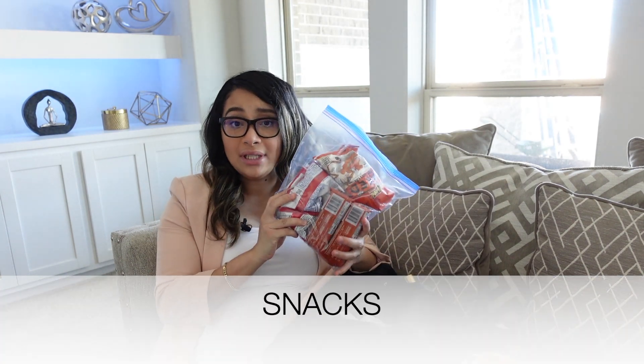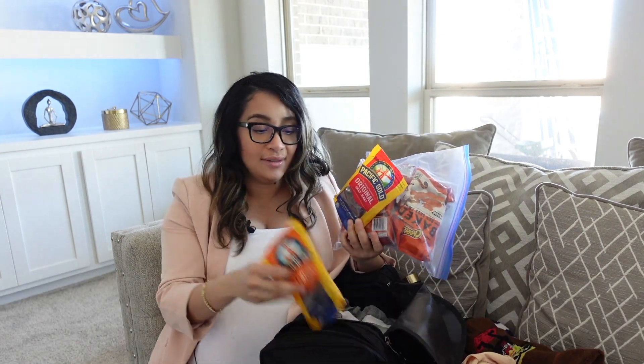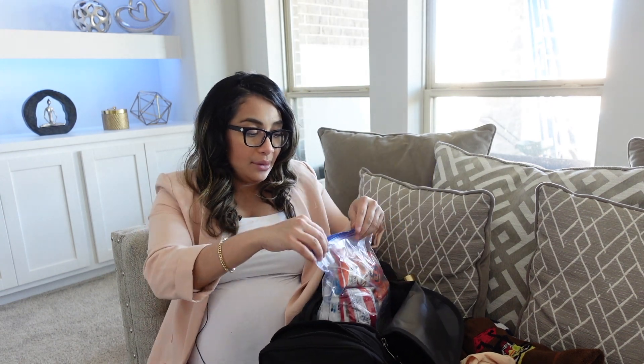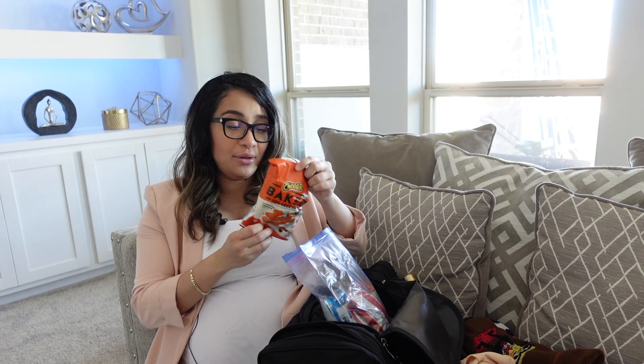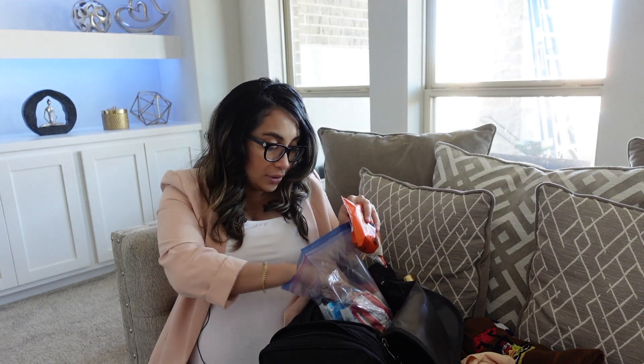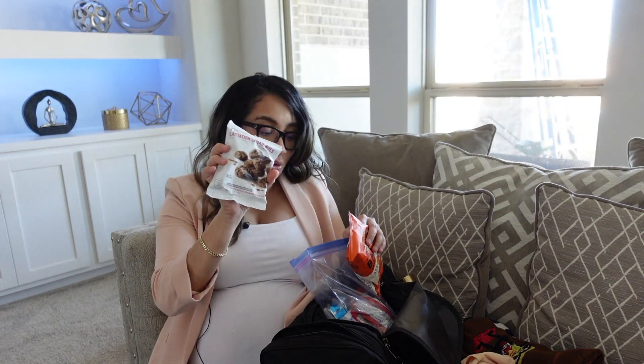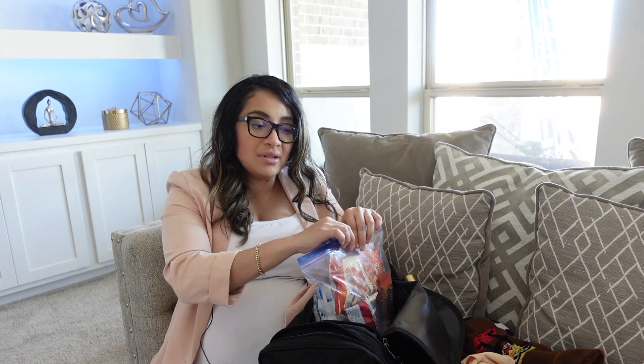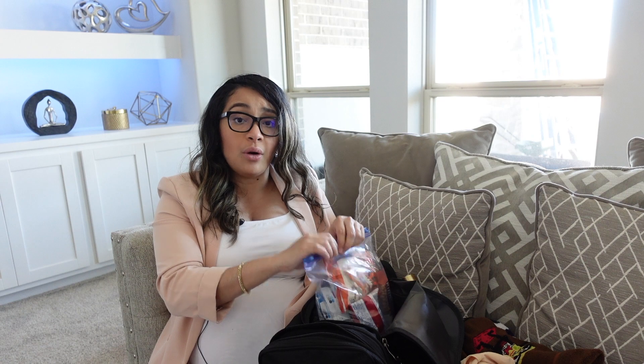Next would be high-protein snacks — or a lot of snacks. You will be really, really hungry after giving birth, so you need to bring a lot of snacks, and you also need protein, especially if you'll be breastfeeding. I have Cheetos — not really healthy — peanut butter for protein, protein bars, milk makers, and lactation cookies. I highly recommend you bring a lot of snacks because vending machines are not always accessible or close by, so it's better to just bring your own. Your snack is ready whenever you get hungry.